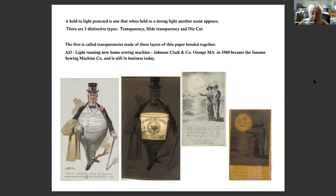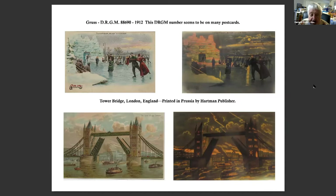This one on the left is for Cautiline, a food additive — the Crisco of its time — made with cottonseed and beef suet. The next one is the New Home Sewing Machine Company, formerly Johnson Clark & Company, now Genome Sewing Company, still in business today. 'Grus' means greetings in German, and DRGM 88690 is a German abbreviation — Deutsches Reichsgebrauch Muster — meaning design registered, from 1912.